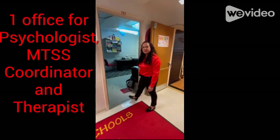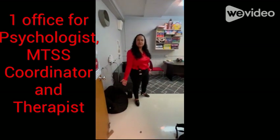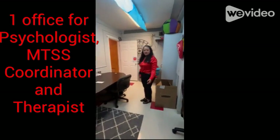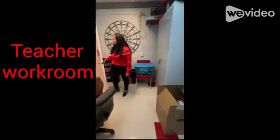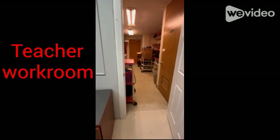Another area of concern: this is my counseling office, which is shared by a school psychologist and my MTSS coordinator. We make do with the space we have, and there's a door installed here that goes into our workroom storage area.